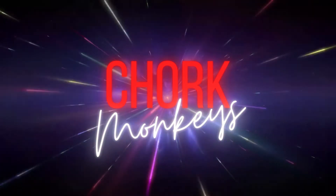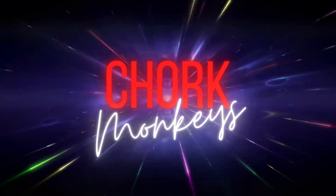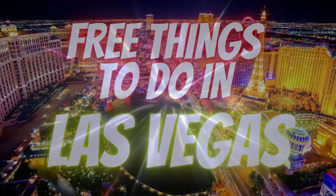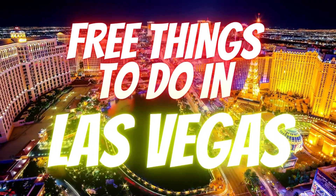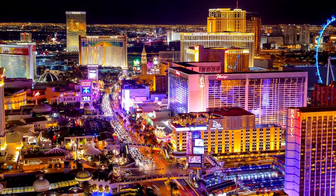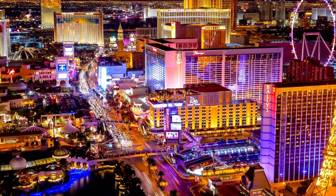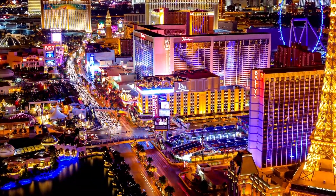Welcome to another episode of Chork Monkeys. I'm your host, Oshiren. Today I present to you free things to do in Las Vegas. When you visit Las Vegas, there are so many sites to visit that will captivate your senses and not cost you a dime.